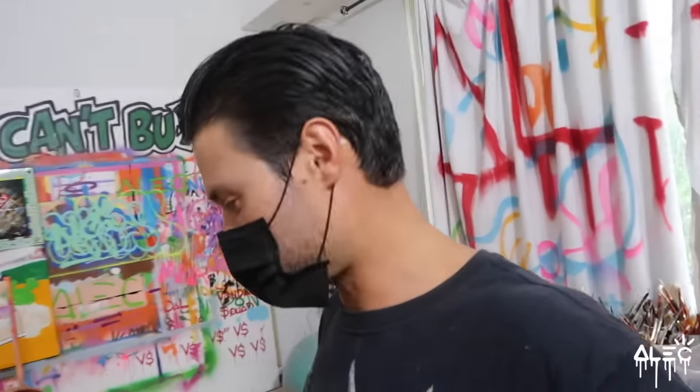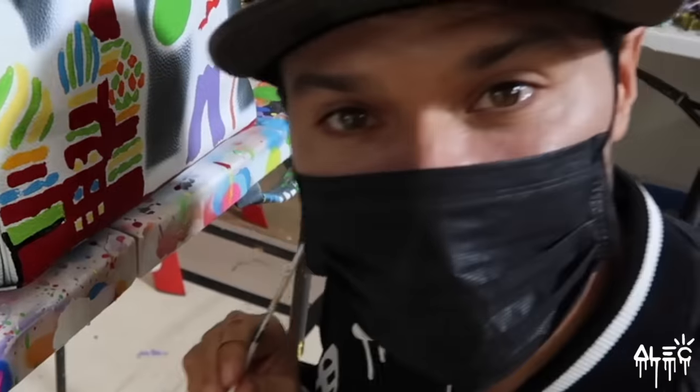I used to get super nervous when I was painting these because you don't want to ruin a $15,000 bag. And now we're just having fun with it.